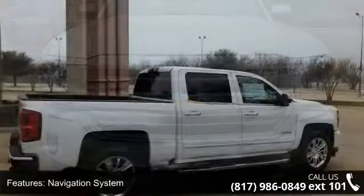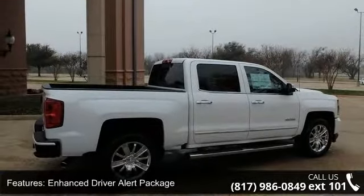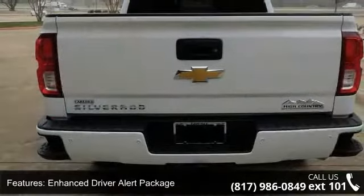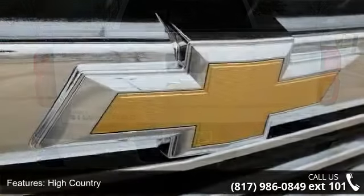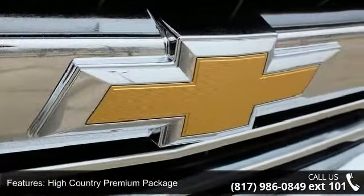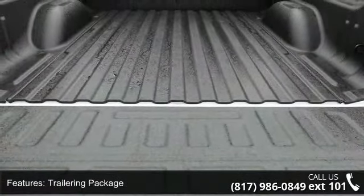Enjoy these notable features: Navigation System, Enhanced Driver Alert Package, High Country, High Country Premium Package, Trailering Package, 7 Speakers, Bose Speaker System, HD Radio, MP3 Decoder and Premium Audio System, Chevrolet MyLink. This vehicle shows low mileage and has a smooth ride.